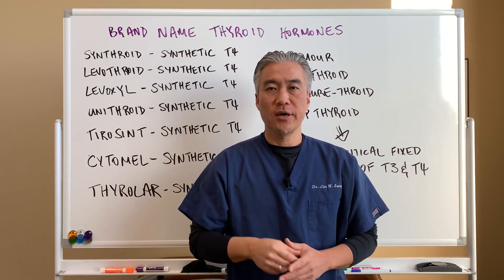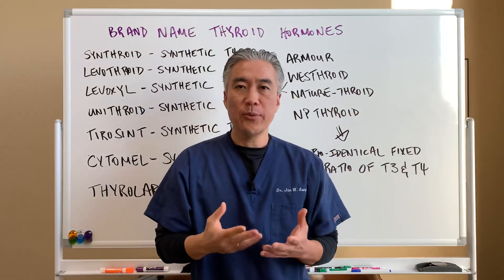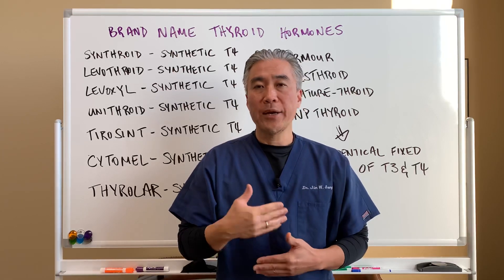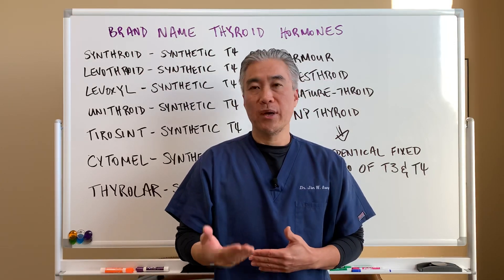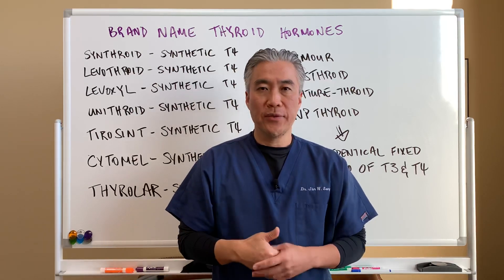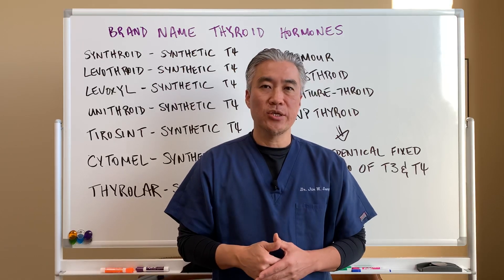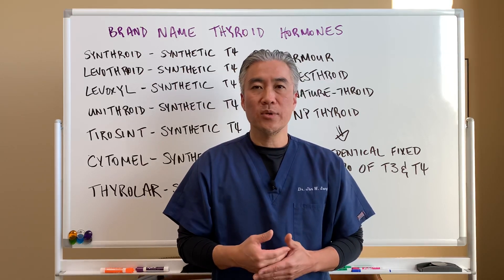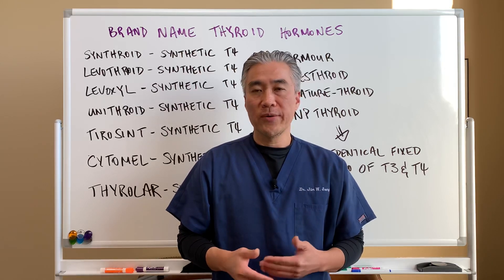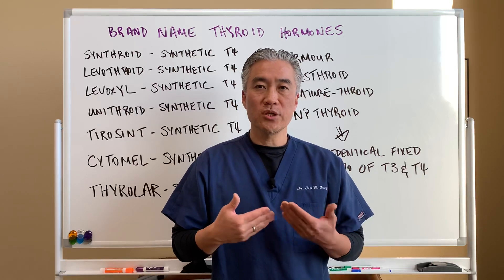Welcome back, this is Dr. Jin Sung, where clinical excellence meets excellent results. Today we're going to talk about thyroid hormone replacement. I don't prescribe thyroid hormones in my office — I'm not licensed to — but patients often come in on medications and don't understand what type they're on. So I listed the medications and whether each is a synthetic or bioidentical version.